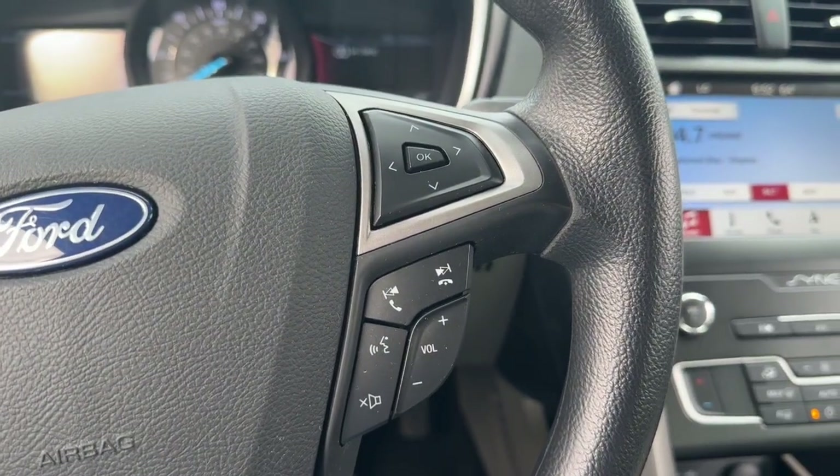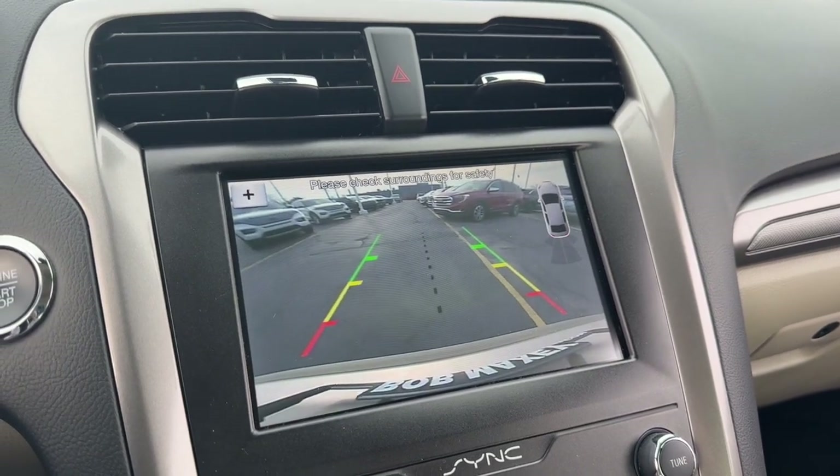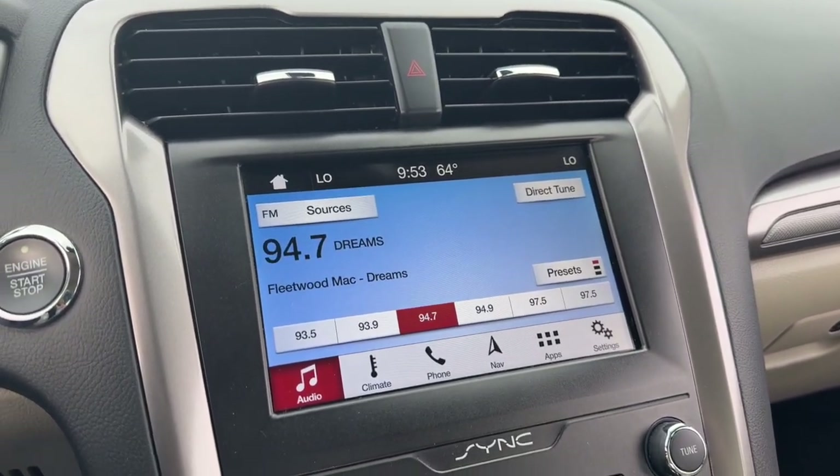Make the move to a higher level of comfort and efficiency in this stylish Fusion Hybrid. Come in for a fun and easy test drive. Our team will make it the best part of your day.